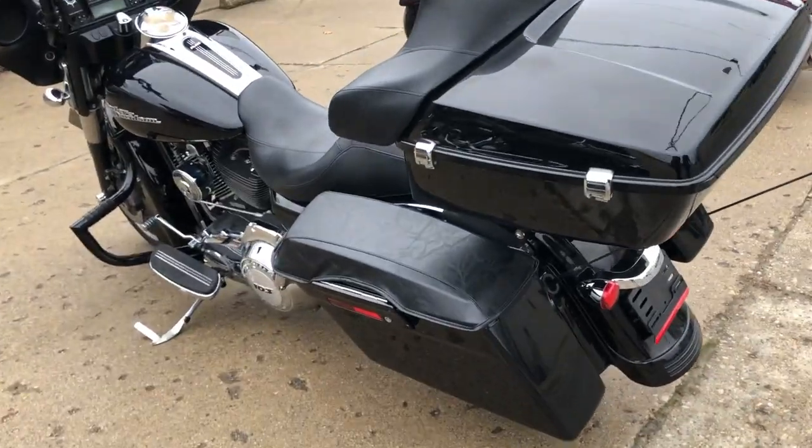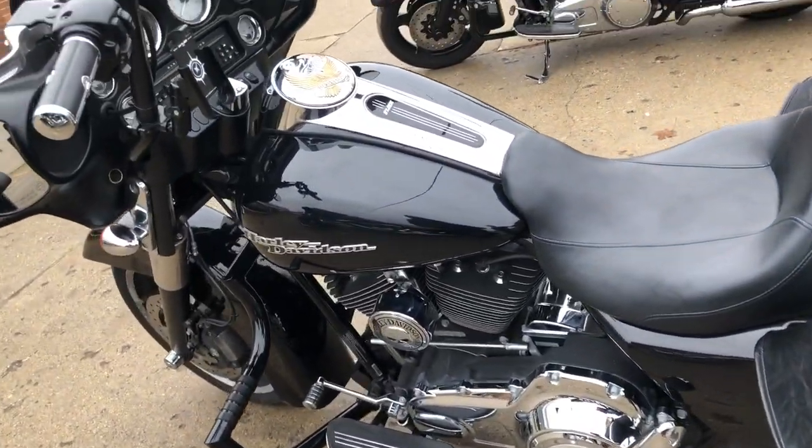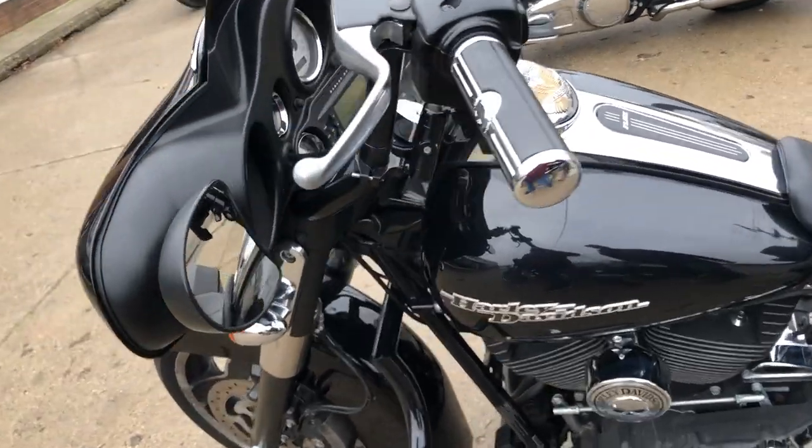It was just serviced at the dealership, inspected, all fluids changed, and this one's ready to ride. This is a great Street Glide for the money.